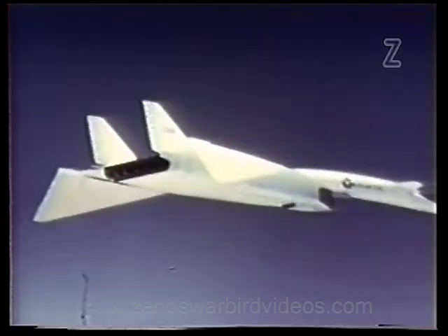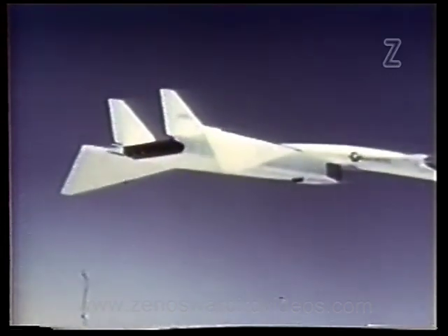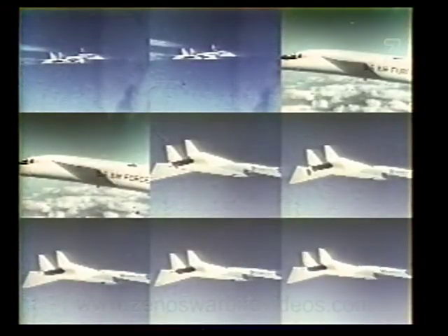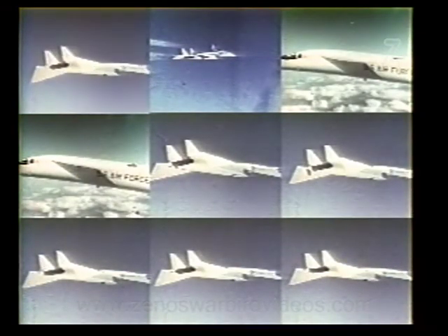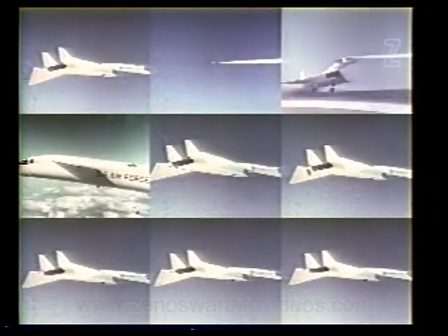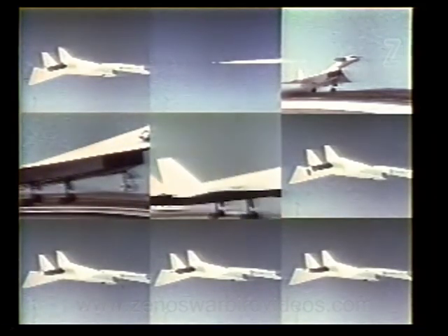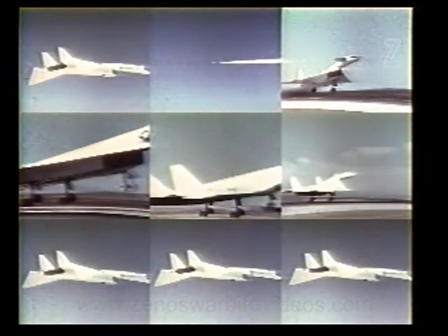Speed and altitude highs — Mach 1.85 and 50,000 feet on the seventh flight — are only the most obvious measures of achievement. The XB-70A is not only a new aircraft; it's an airborne laboratory, a chance to gain information which will prepare the way for the airplanes of tomorrow.